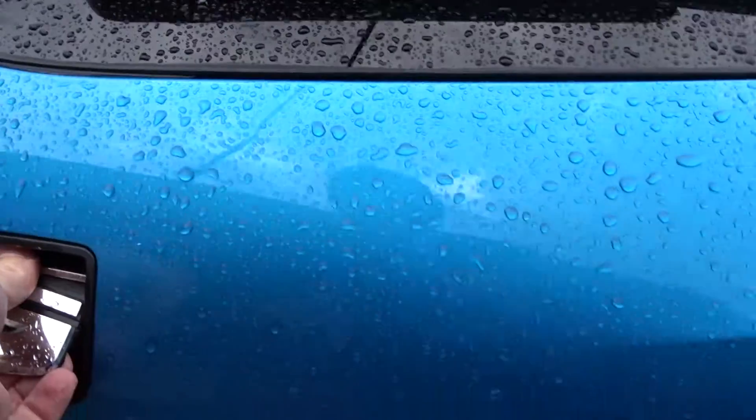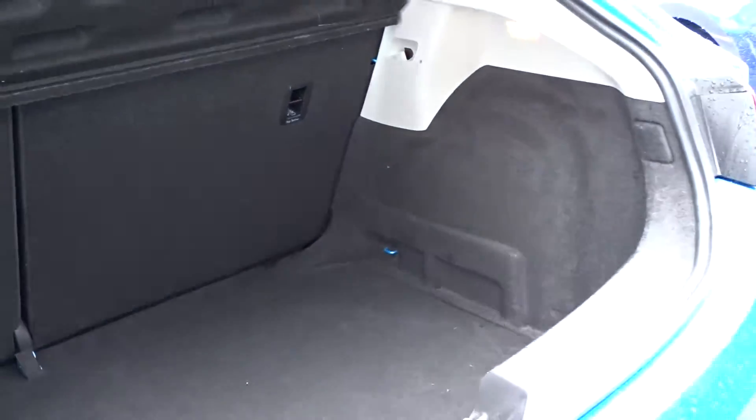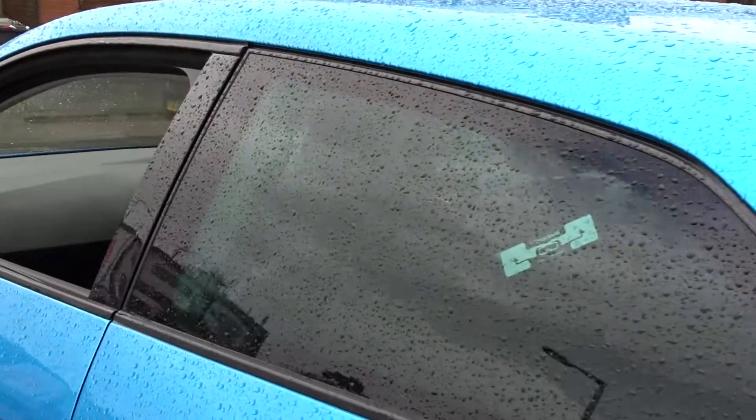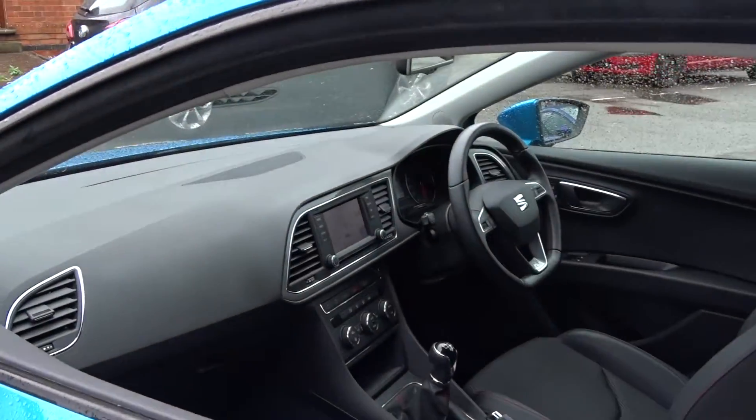It also includes satellite navigation, Bluetooth, and much more besides. It's got an excellent boot size with 60/40 split rear folding seats with ISOFIX and top tether fittings on the rear for fitting child seats. And although it's a three-door hatch, there's still plenty of space in the rear for up to three passengers to sit quite comfortably. As you've probably just seen, it comes with tinted rear windows.